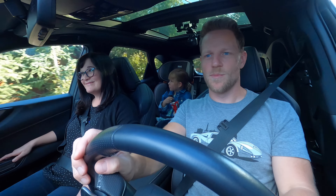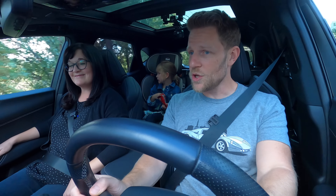The Lexus NX is a small luxury SUV, and it's all new for 2022. Let's begin with interior.